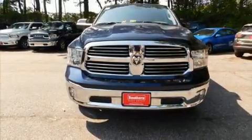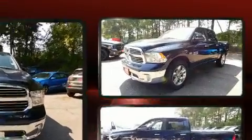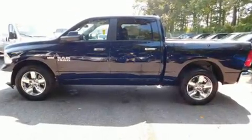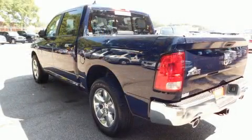Treat yourself to a test drive in the 2017 Ram 1500. Under the hood, you'll find an eight-cylinder engine with more than 350 horsepower, providing a smooth and predictable driving experience. Well-tuned suspension and stability control deliver a spirited, yet composed, ride and drive.